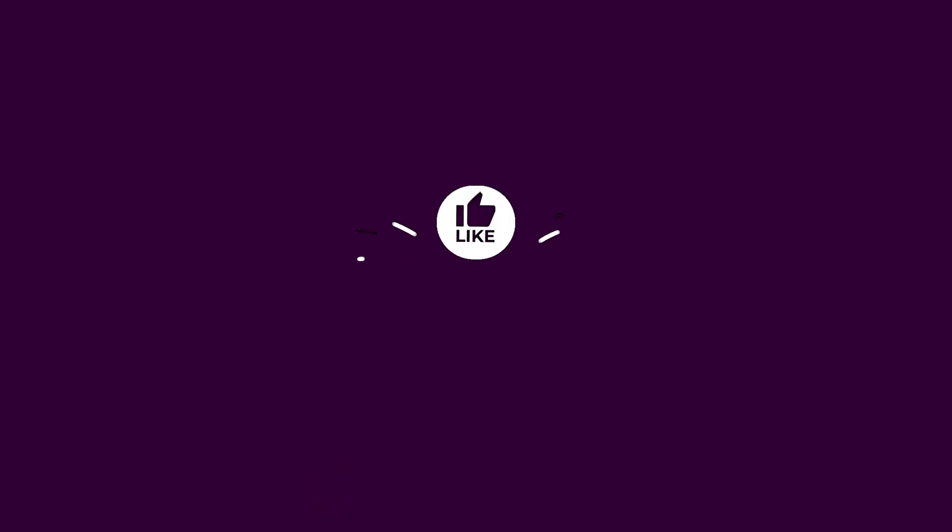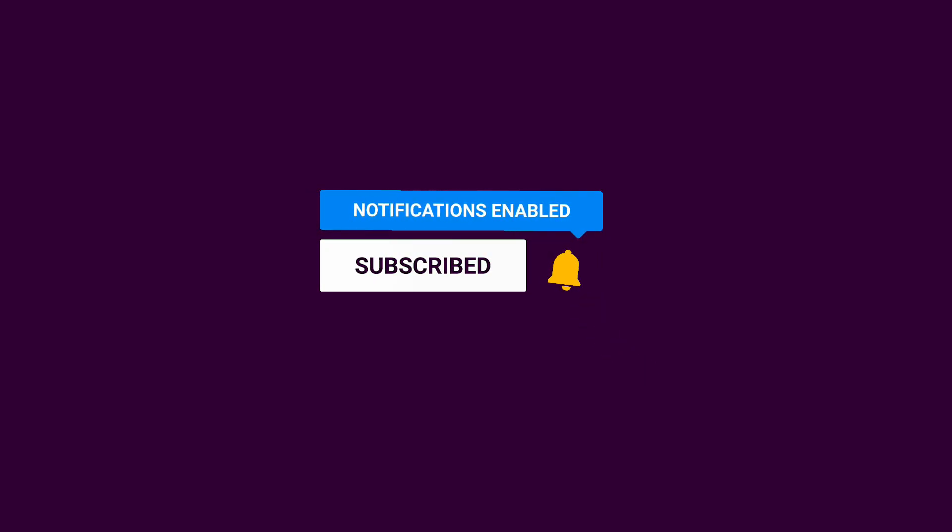Just before we get into the video, don't forget to like and subscribe to show your support for the channel, and once again click the notification bell so you guys don't miss any future uploads. With that being said, let's get into the video.